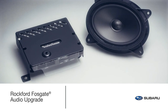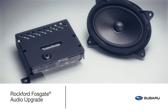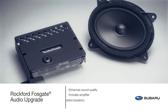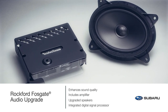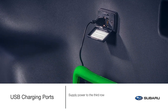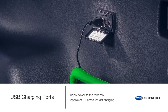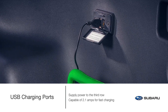Make any journey a moving entertainment experience and keep everyone tuned in and charged up. The Rockford Fosgate audio upgrade gives the Ascent an increased level of sound quality. The upgrade includes an amplifier, high-efficiency speakers and an integrated digital signal processor. With the USB charging ports accessory, you can supply power to your third row passengers with two additional ports capable of fast charging most personal electronics, adding to the six standard USB ports throughout the cabin so the whole family can stay charged and connected.